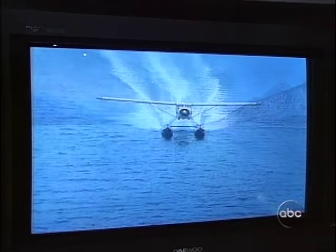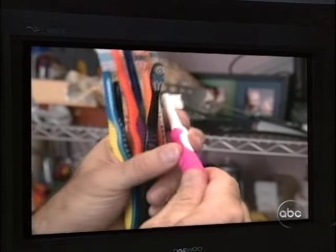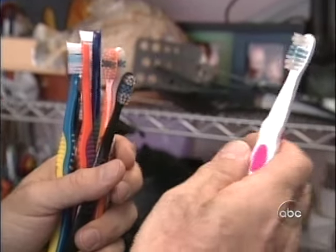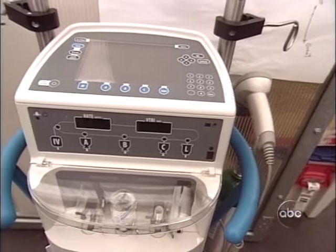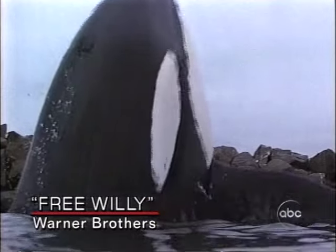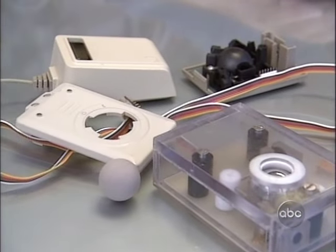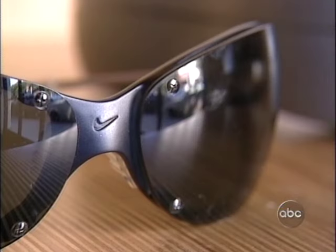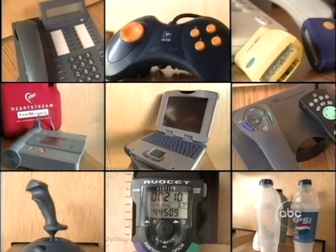Designers are the reason TVs have square screens, chairs four legs, and toothbrushes nowadays those squishy handles. In fact, it was IDEO that designed those squishy handles. IDEO has designed everything from high-tech medical equipment to the 25-foot mechanical whale in the movie Free Willy and the first computer mouse for Apple.